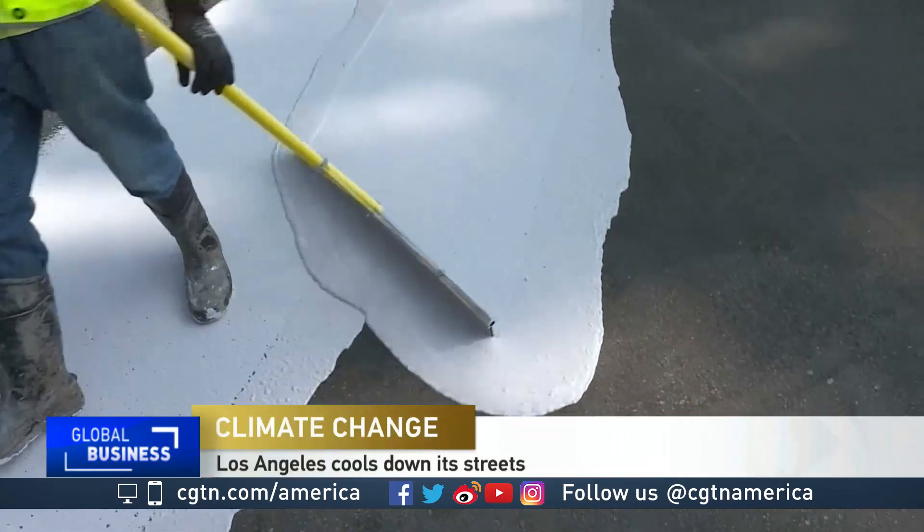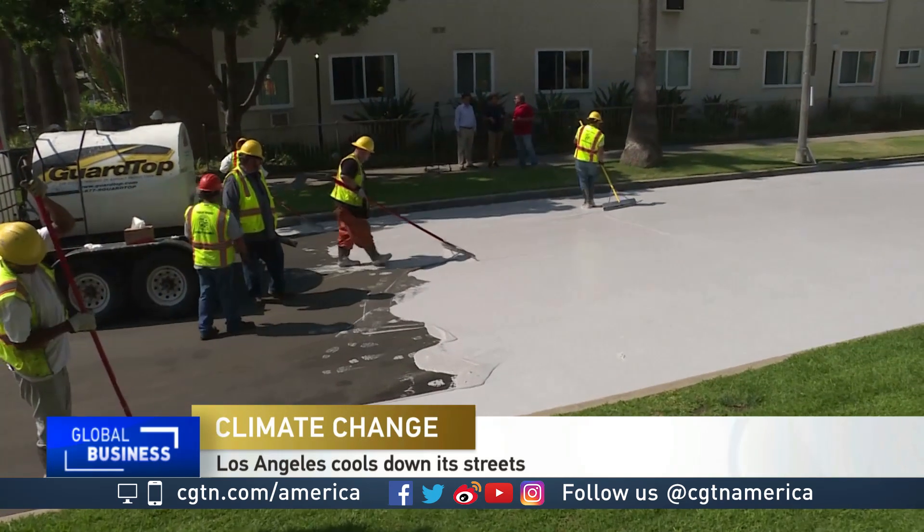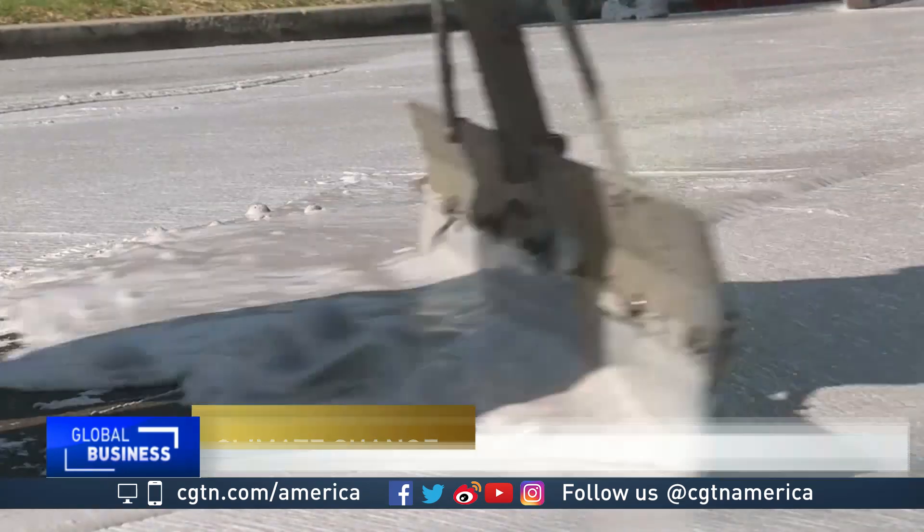The streets of Los Angeles are turning white. City officials have been coating them with a reflective material in hopes of cooling down the streets.